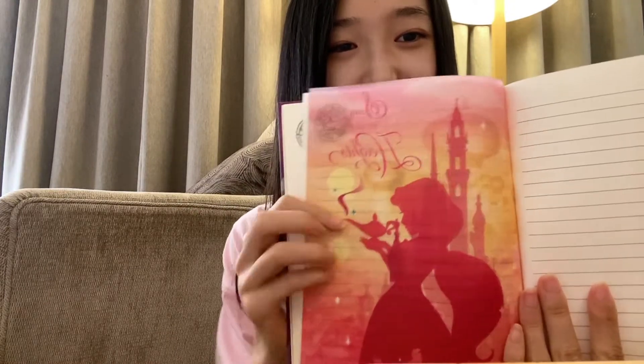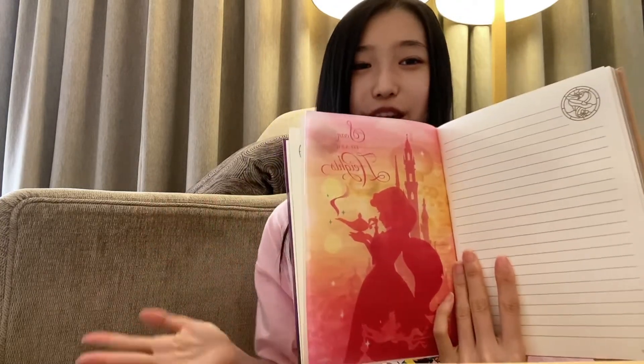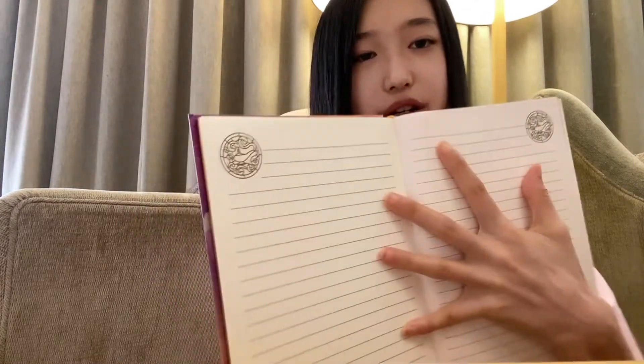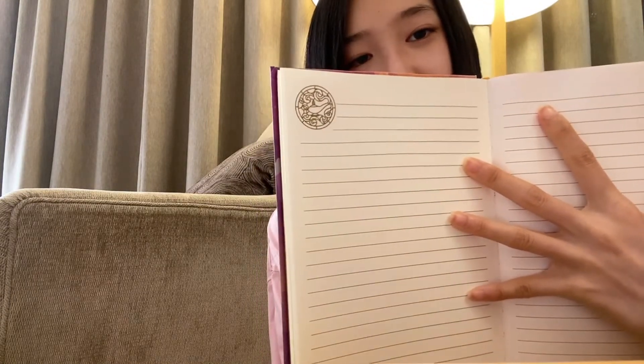The next princess is Jasmine, and for Jasmine it says 'Soar to New Heights,' which is really fitting because with the magic carpet you can fly anywhere and go as high as you want. I really love this — it's so pretty. And here of course we have Jasmine's symbol on the magic lamp.